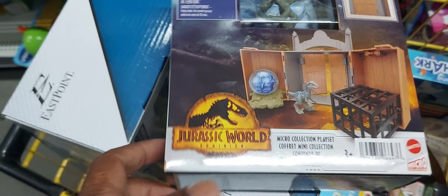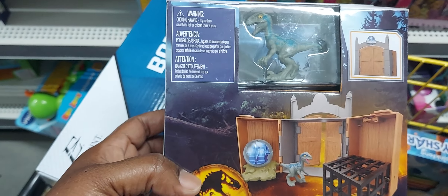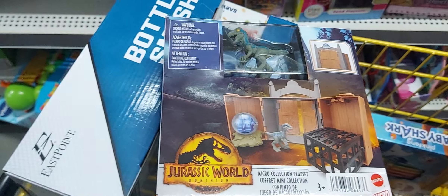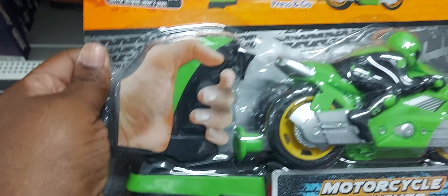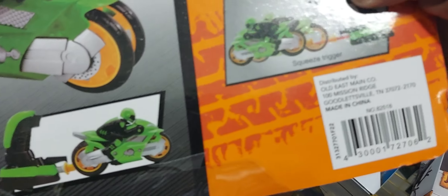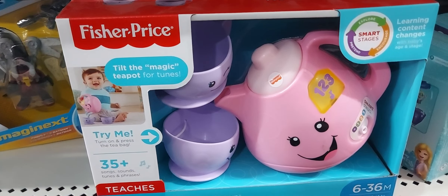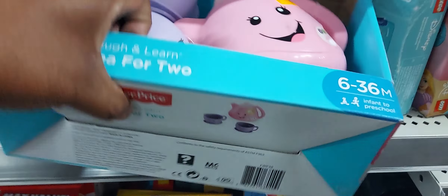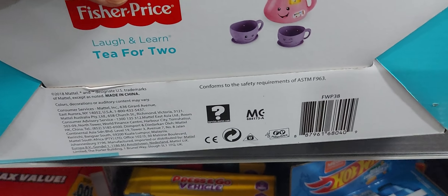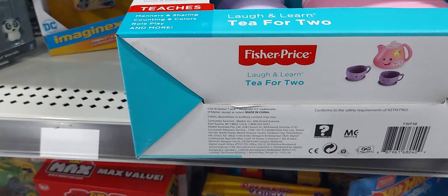This Jurassic Park little dinosaur box thing is $2.50 and this motorcycle is $2.50. Guys, this little Fisher-Price teapot is $7.50 — that's not a bad price. And guys, when you spend $75 on toys you get 25% off.